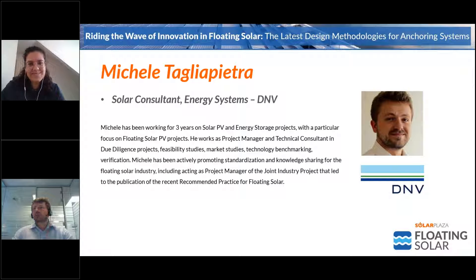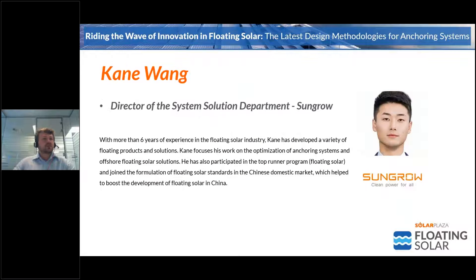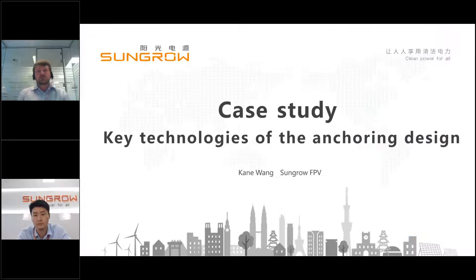Thank you very much, Manuela. It's an honor to be here moderating this discussion with such big experts in anchoring and mooring for floating solar. I will start introducing the first of our speakers, Kane Wang from SunGrow. He has more than six years experience in floating solar, developing a variety of floating products focusing on optimization of anchoring systems and offshore solutions. He also participated in China's top runner program and helped formulate domestic floating solar standards. Kane, please go ahead.